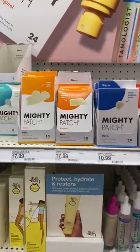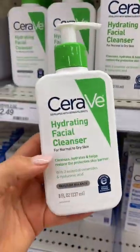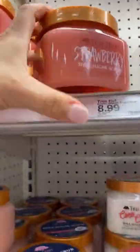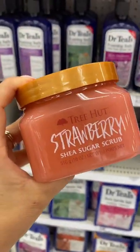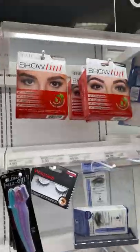Target must-haves: these nose strips will clear blackheads up fast, great for sensitive and acne-prone skin. Perfect for buffing away dead skin cells and smells delicious. This concealer has perfect coverage and won't settle into fine lines.